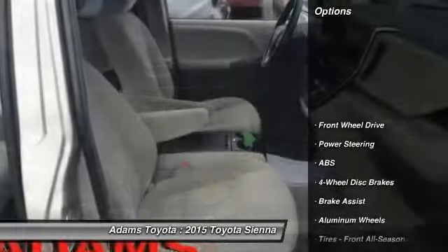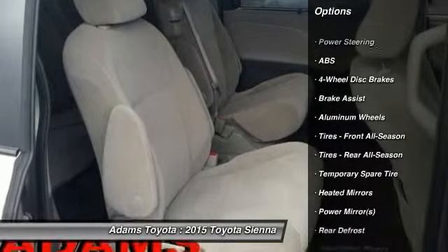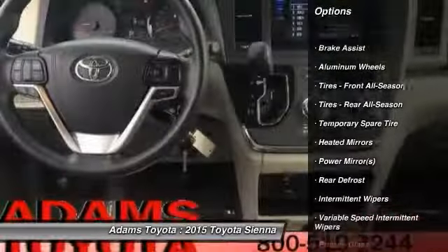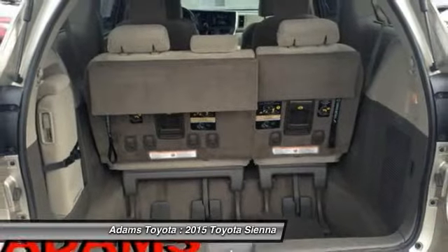Here are some of this vehicle's great options: traction control, anti-lock braking system, keyless entry, stability control, steering wheel audio controls, backup camera, Bluetooth, adjustable steering wheel, driver airbag, and power steering.